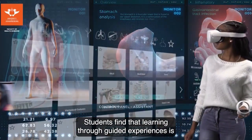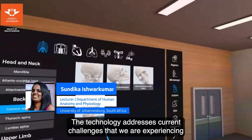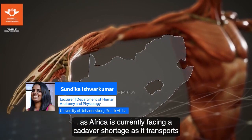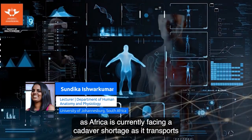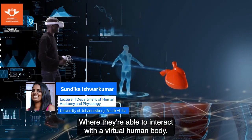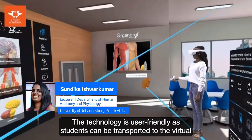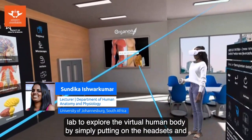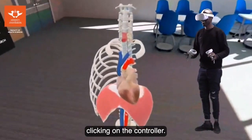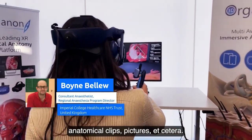Students find that learning through guided experiences is more stimulating and engaging. The technology addresses current challenges — South Africa is currently facing a cadaver shortage — as it transports students into a virtual lab where they're able to interact with a virtual human body. The technology is user-friendly, as students can be transported to the virtual lab to explore the virtual human body by simply putting on the headset and clicking on the controller.